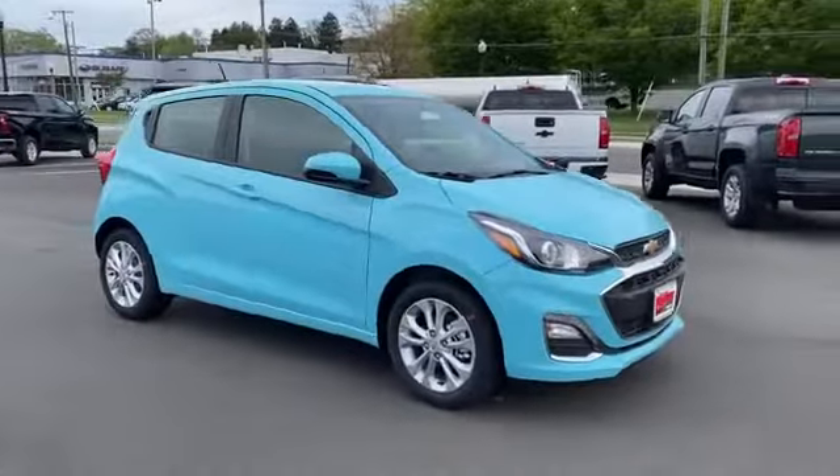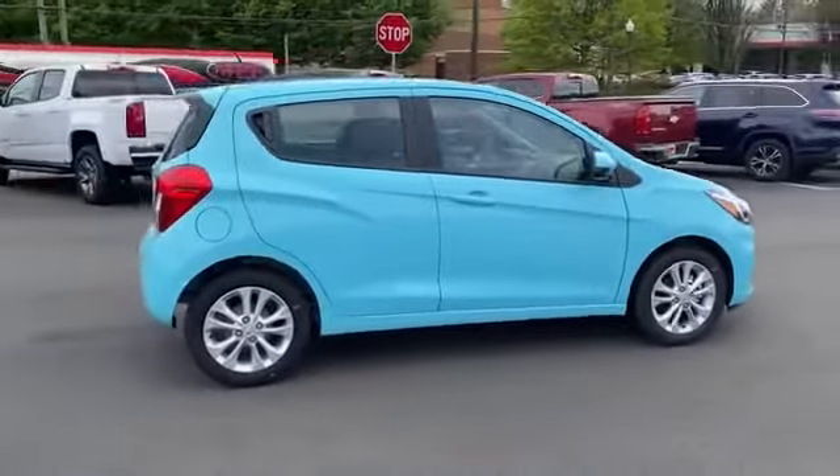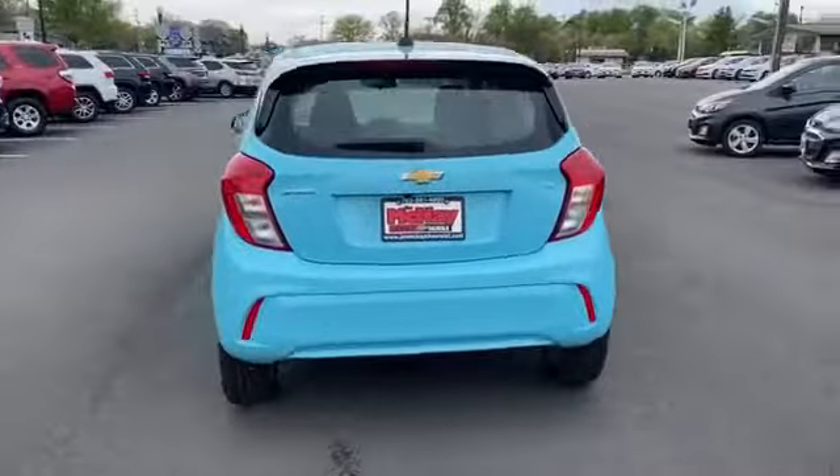2021 Chevrolet Spark. This sedan combines safety and comfort with style and performance. Fall in love with its many extra features, which include the following.